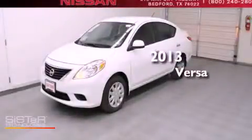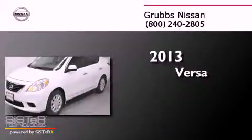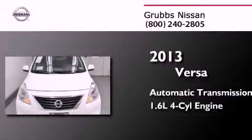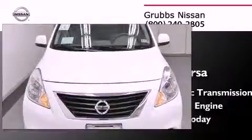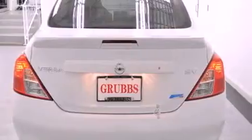This is a brand new 2013 Nissan Versa. This compact has an automatic transmission and an inline four-cylinder engine. Its top features and packages include the convenience package, traction control and stability control systems, and a tire pressure monitoring system.